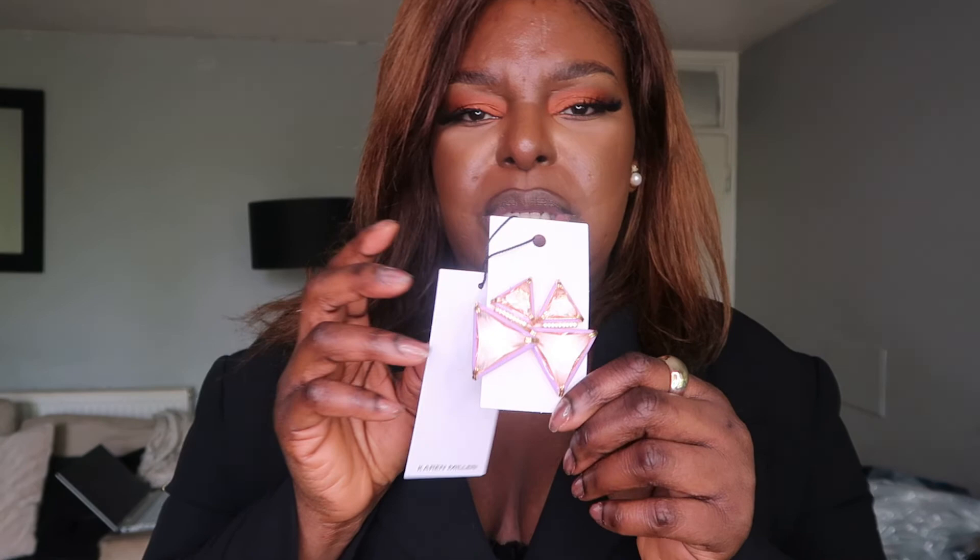I also got some earrings. Some nice diamond-y, pink, crystal-looking earrings — pink crystal earrings with purple rims. Can't go wrong. And the final earrings are these little baby girls — nice and big. Gorgeous! I like these a lot.